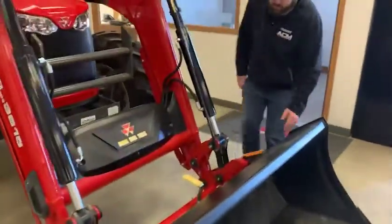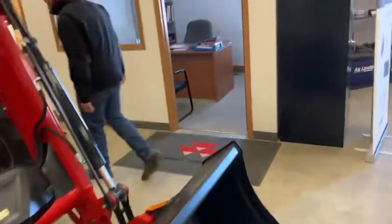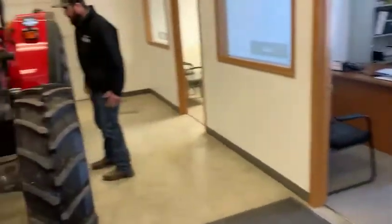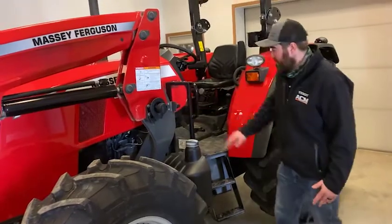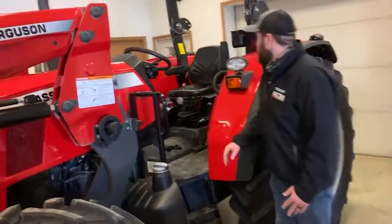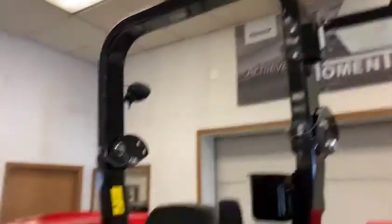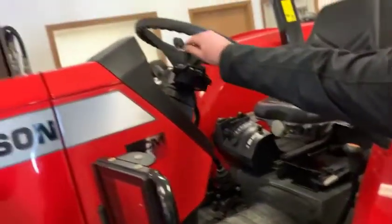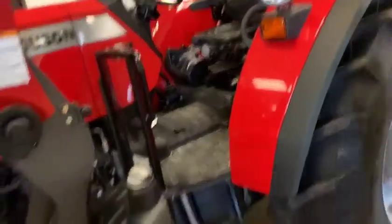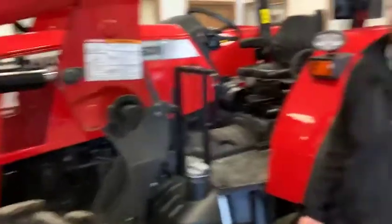Euro style quick-attach bucket — you can remove the bucket with this handle here. There's your fuel fill at ground level, your block heater for winter applications. Up here with the deluxe model, you've got the tilt steering wheel and the extra light package. And then this one features a 12 by 12 mechanical shift with a left-hand shuttle shift. All your daily maintenance is near the ground, making it an easy tractor to service.